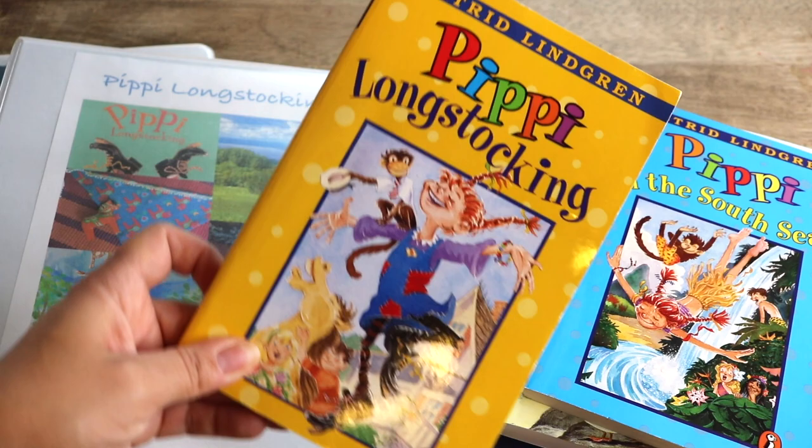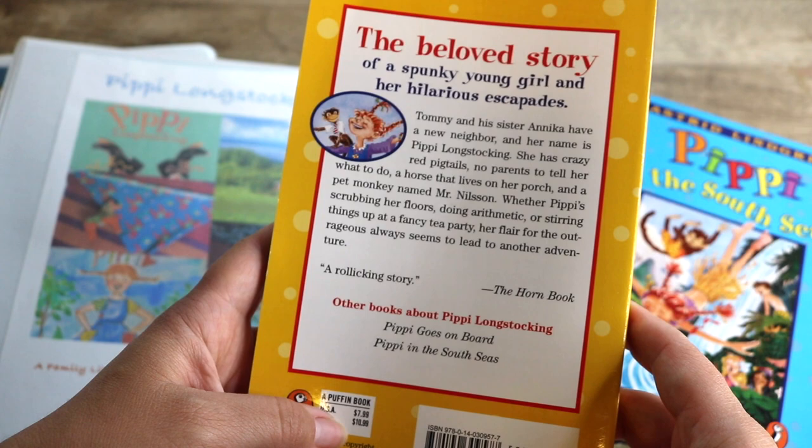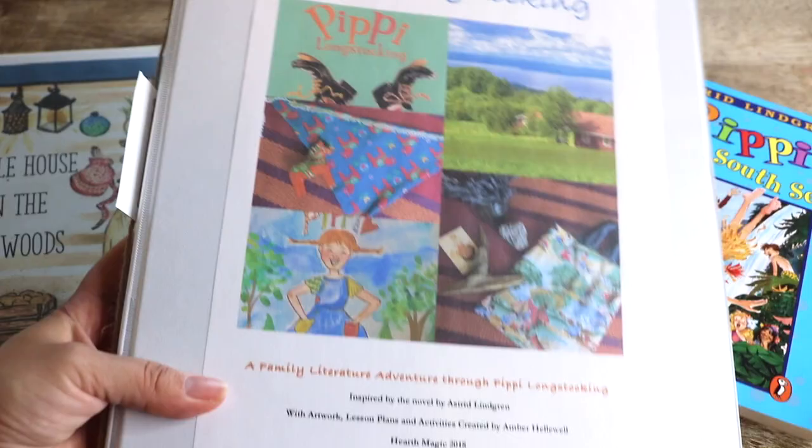I'll begin with read alouds, and I'm sharing these in the order I plan to read them through the year. If you saw my summer homeschool plans video, you know that we're currently reading Pippi Longstocking — it tells the beloved story of a spunky young girl and her hilarious escapades.